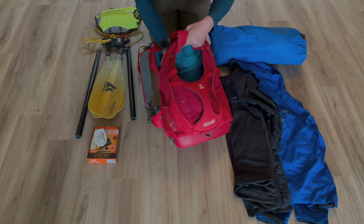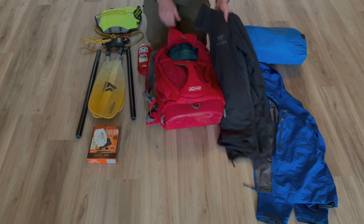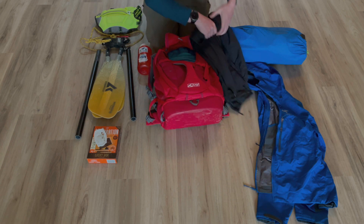Next, I have a Garmin inReach. It's a two-way satellite communicator. We're often out of cell phone service, so it's pretty helpful to have.